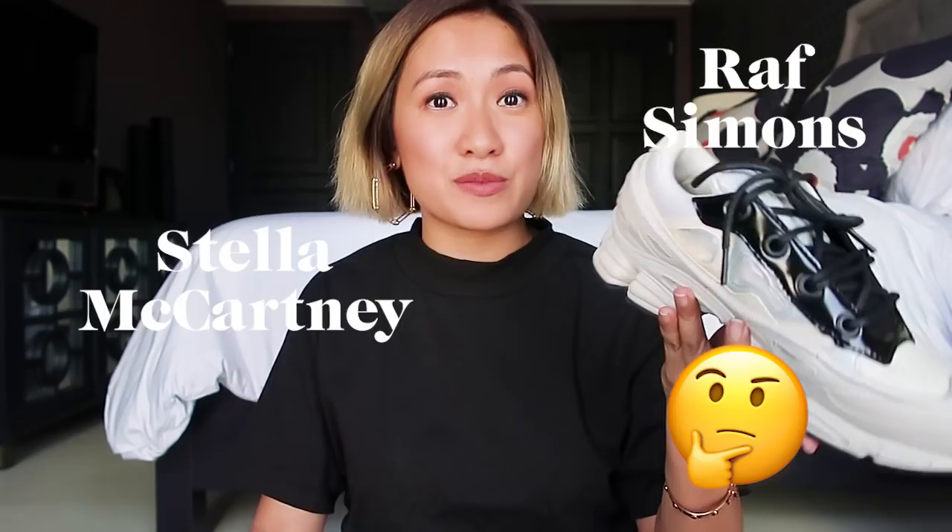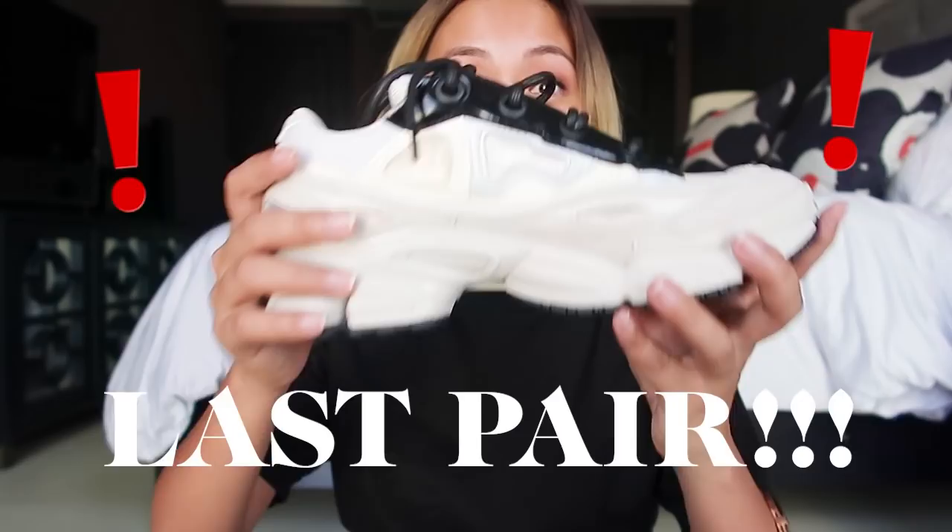Next up. I super love it. Actually, I've been looking for a pair of chunky sneakers for the longest time. I really wanted the Stella McCartney and the Raf Simons. But I couldn't find the Stella McCartney anywhere. And I found the last pair at Undefeated in LA. It's a half size bigger than my size, but I just had to get it. I love it.